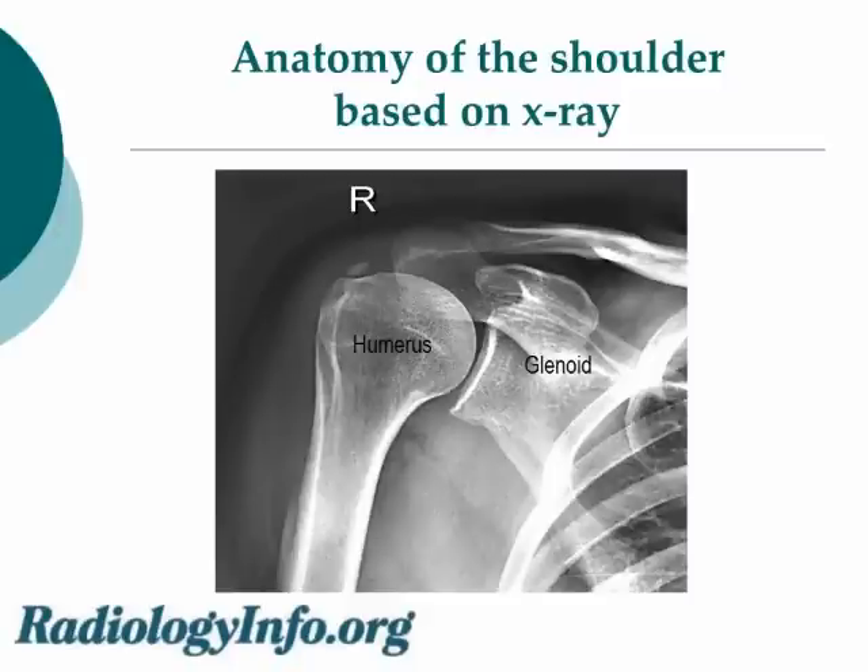Reasons for the procedure include glenohumeral or acromioclavicular joint pain, inflammation in the soft tissues surrounding the bones — which are not seen on x-rays, such as tendons and bursas — or calcific deposits in the soft tissues, which imply the area is unhealthy and often painful.